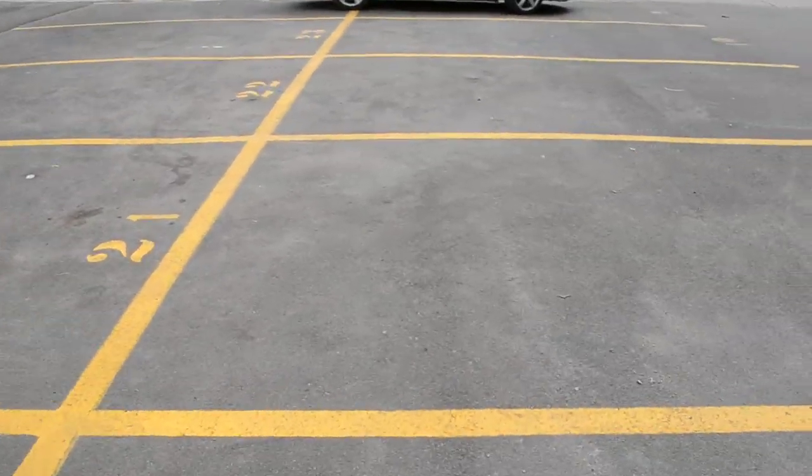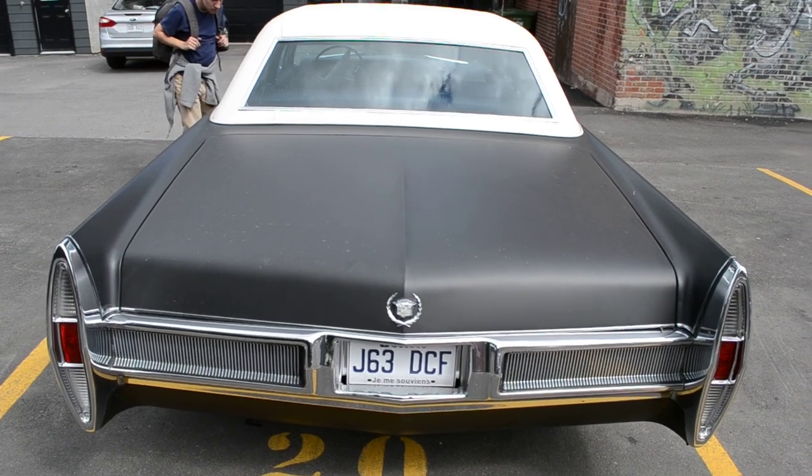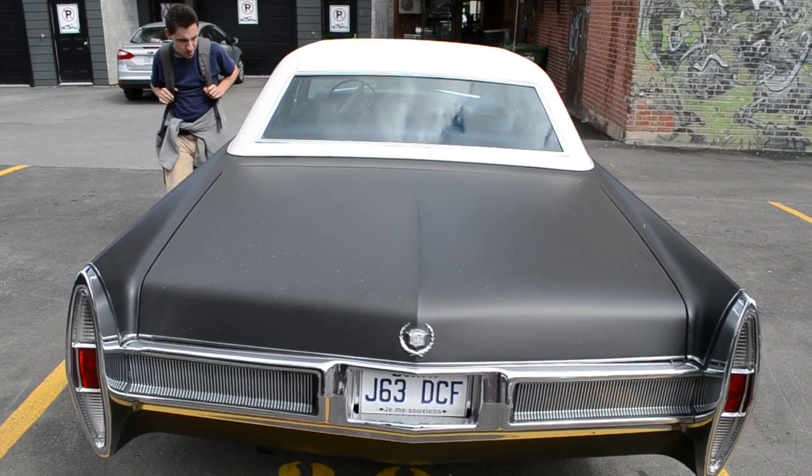I'm passionate. Old cars are my life. I've sacrificed my life to these gas guzzlers. Other than that, it's a hell of a cool ride.